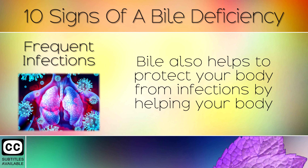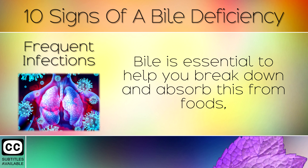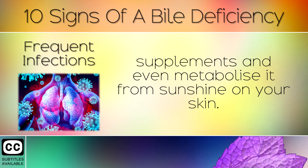7. Frequent Infections. Bile also helps to protect your body from infections by helping your body to metabolise Vitamin D, the main nutrient needed by your immune system. Bile is essential to help you break down and absorb this from foods, supplements and even metabolise it from the sunshine on your skin.